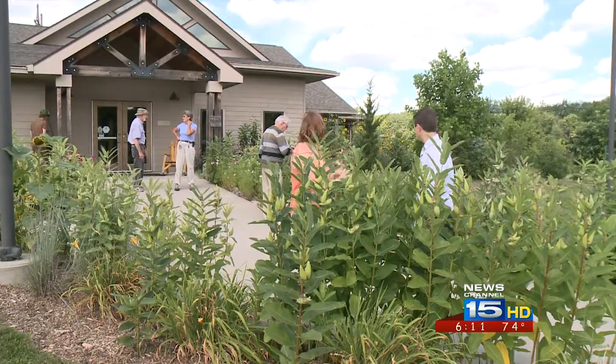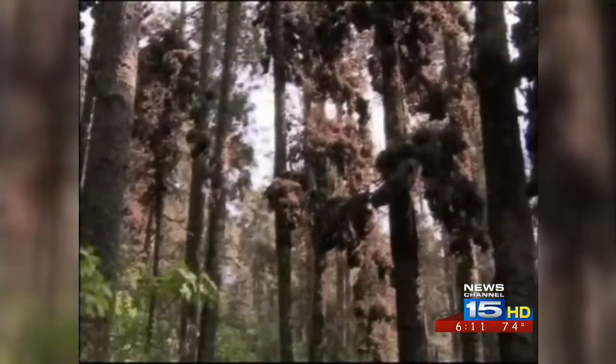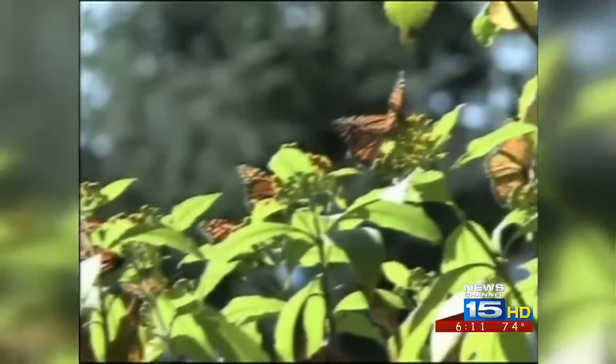Also, most people, including road crews, will mow down milkweed, which takes away a young monarch's only home. Naturalists say you can raise monarchs yourself to help increase the population. It's not only helpful, but fun and educational.